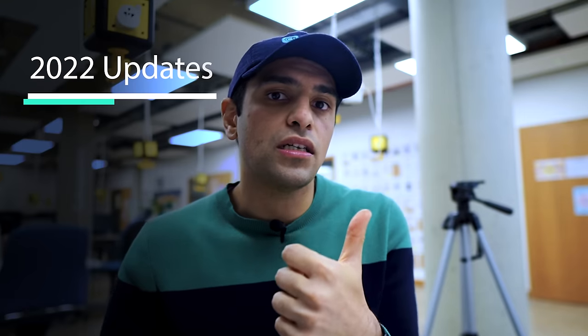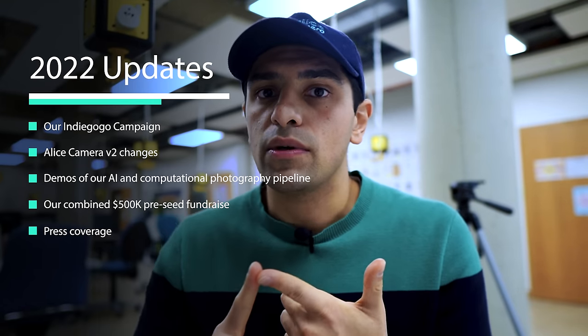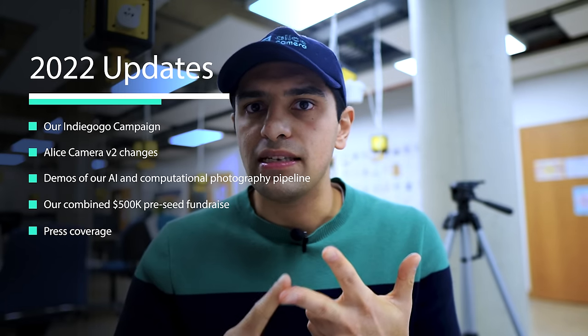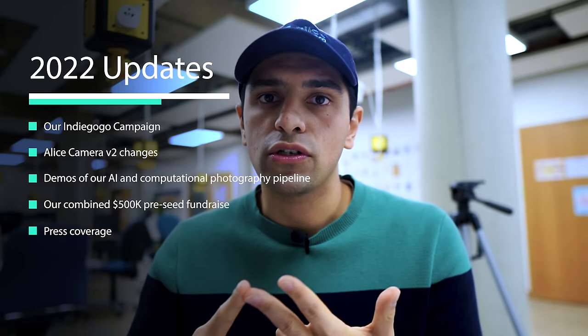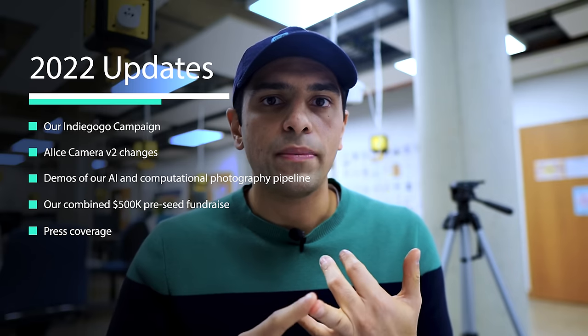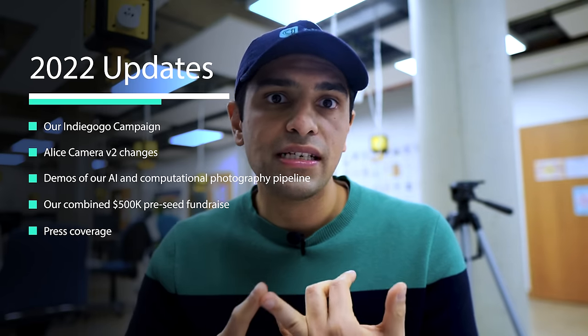I haven't actually done a video for a while — it's just been super busy over here — but there's lots to talk about. Today I'm going to talk about our Indiegogo campaign which we did last year, some changes we made to the Alice Camera following the campaign, some demos of our AI and computational photography technology from 2021, a combined $500k pre-seed fundraise we just completed, and a bit of press we got towards the end of the year. If you're interested in any of that, please stick around.